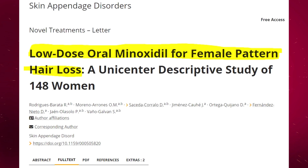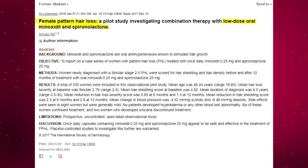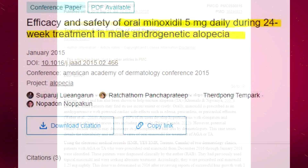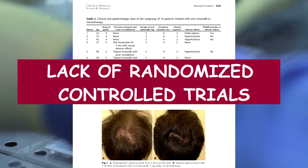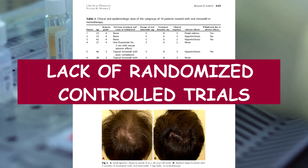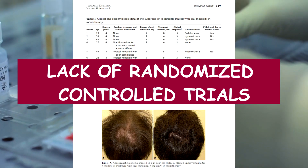Now the two main disadvantages. Disadvantage number one: while there are studies on oral minoxidil for androgenic alopecia, alopecia areata, and post-chemotherapy alopecia, they are very small — maybe 40 to 150 subjects — over periods of 6 to 12 months. Many were cohort or observational studies, so there is a clear lack of a properly conducted randomized controlled trial with a larger sample size.